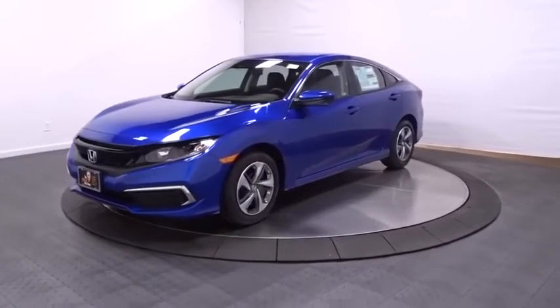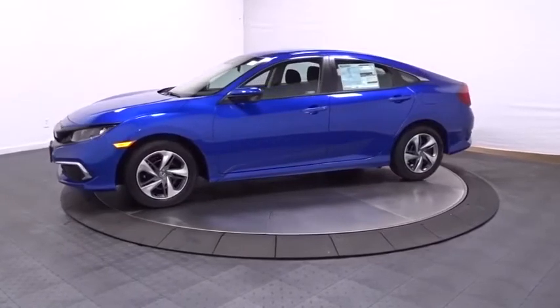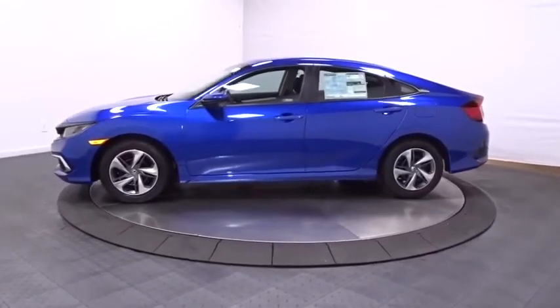Stop by and take a look at the 2020 Honda Civic — practical, awesome gas mileage, and incredibly reliable.